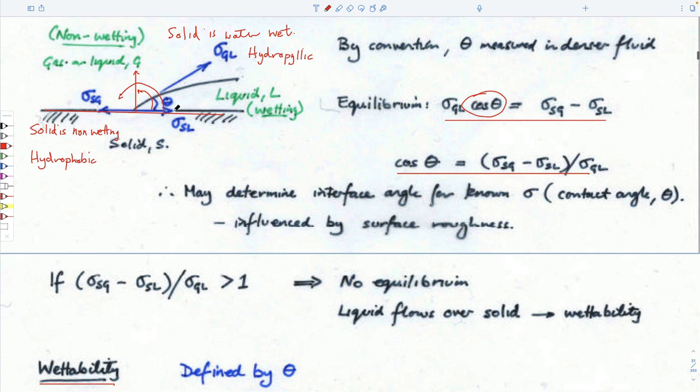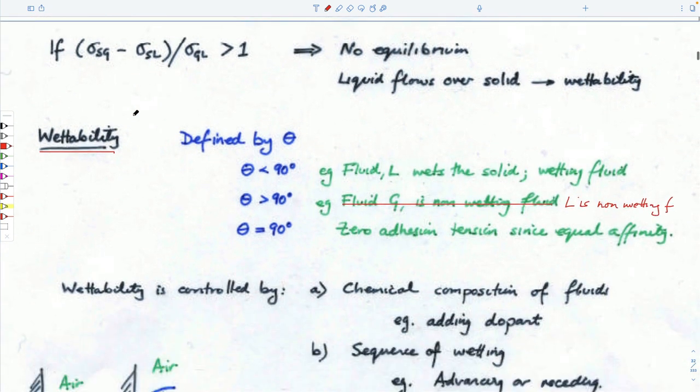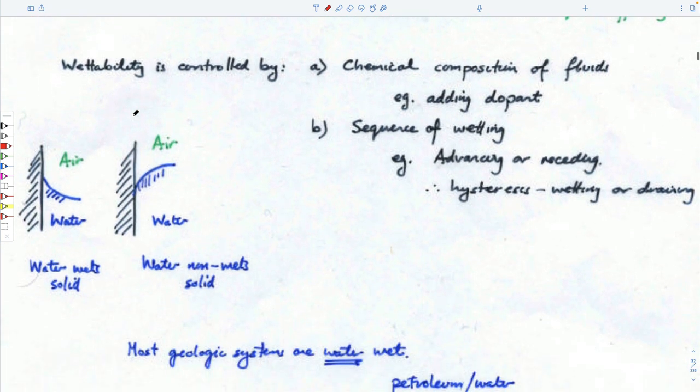Typically, quartz — which is the same thing used for glass, just quartz sand — is typically water-wet. Water likes to spread over it. Often it means you get a monolayer of water. It's tough to keep a bead of water on an inclined windshield — it builds up and then runs down to the bottom. That's the behavior we want to figure out.